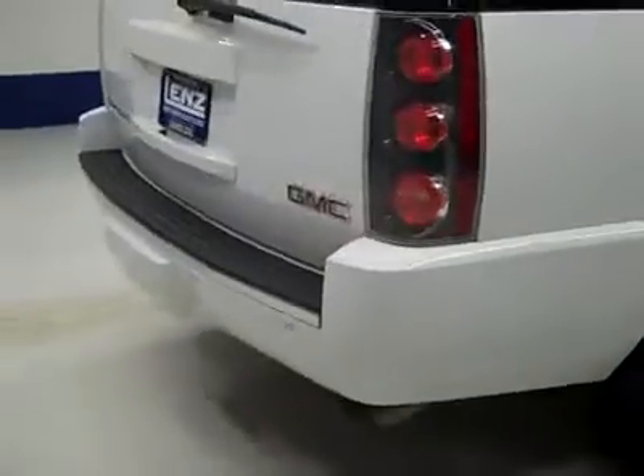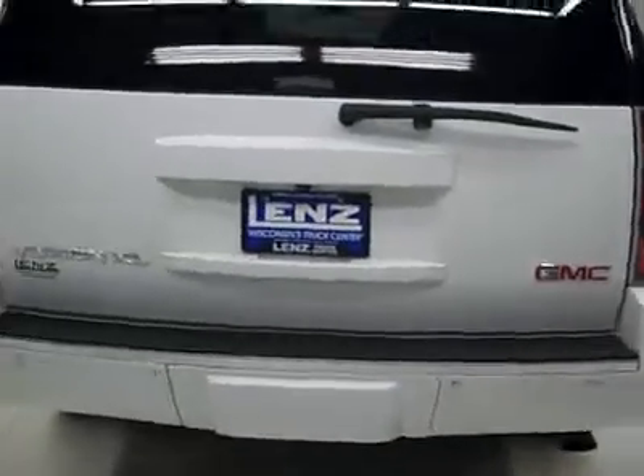Rear tires have 75% of the tread back there too, same as the fronts. Around back, the rear bumper and hatch are in great shape too.